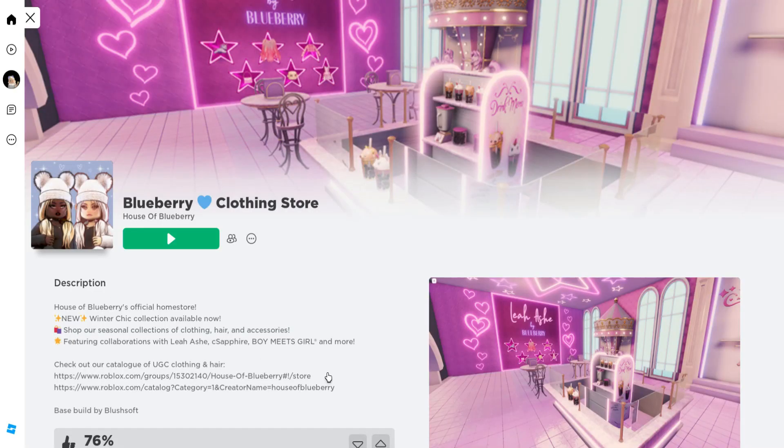First, let's go ahead and join Blueberry Clothing Store, created by House of Blueberry! I'll leave a link for the game in the description!